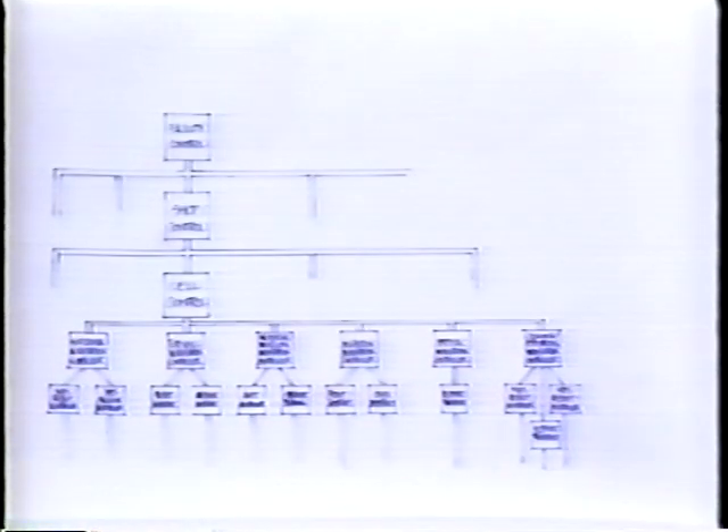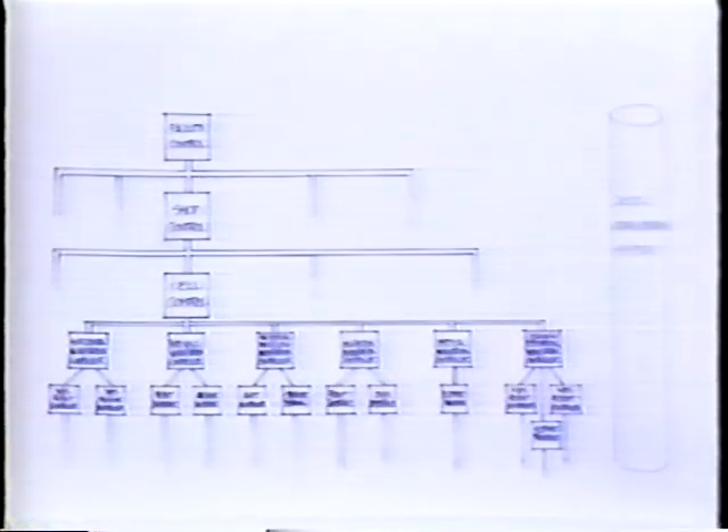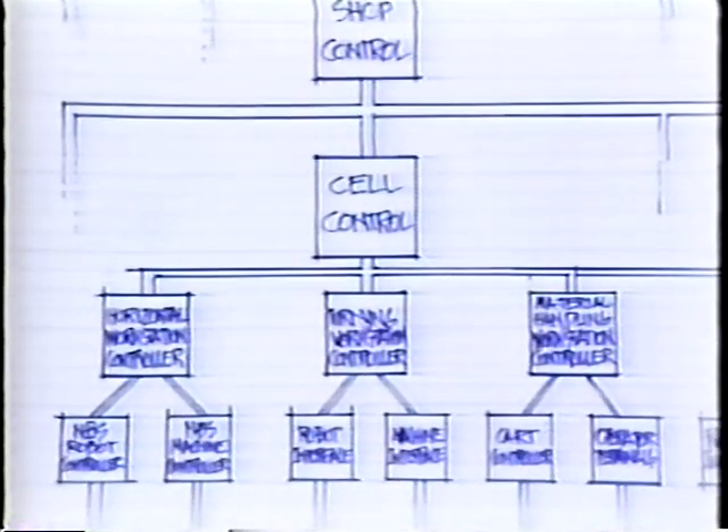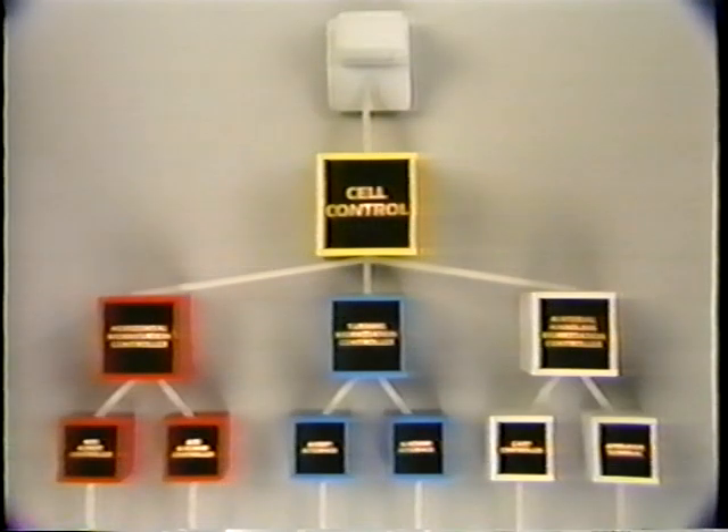The AMRF design is based on a hierarchy of control units, connected by a factory floor network, and served by a distributed data system. By June 1985, this factory control architecture was implemented and tested to the cell level for three workstations. In operation, a large, complex task is decomposed at the highest level into a series of smaller tasks. Commands flow downward in the hierarchy, and status information flows upward. Each of these tasks is analyzed by a control unit at the next lower level, which repeats the process down to the equipment on the shop floor.